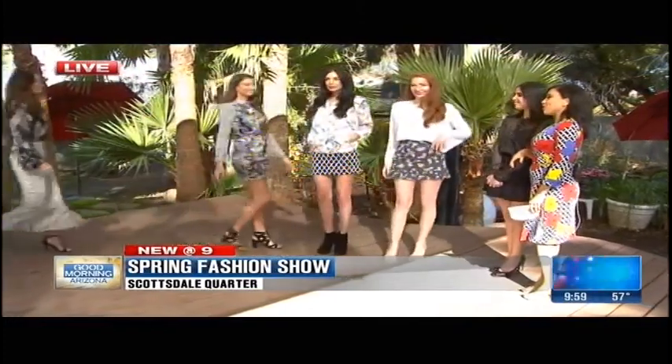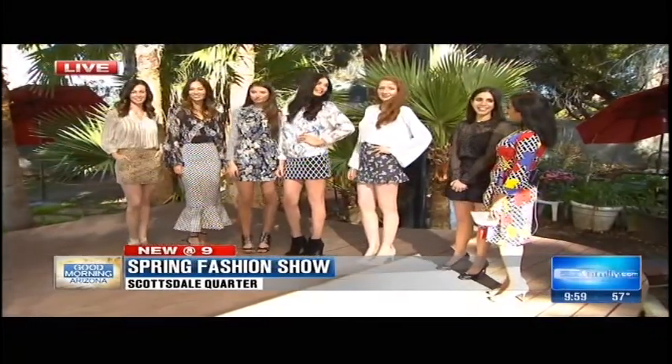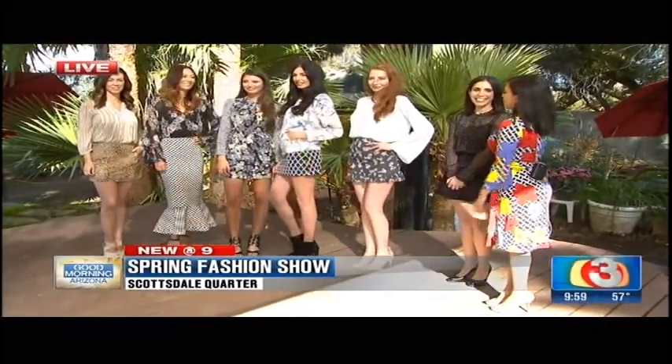You all look so beautiful. Allison, you really outdid yourself today. All of these looks are available at the Scottsdale Quarter. Thank you so much, ladies. I'm not going out in something boring and solid ever again — well, at least maybe not for a couple days. Thanks so much, happy spring!